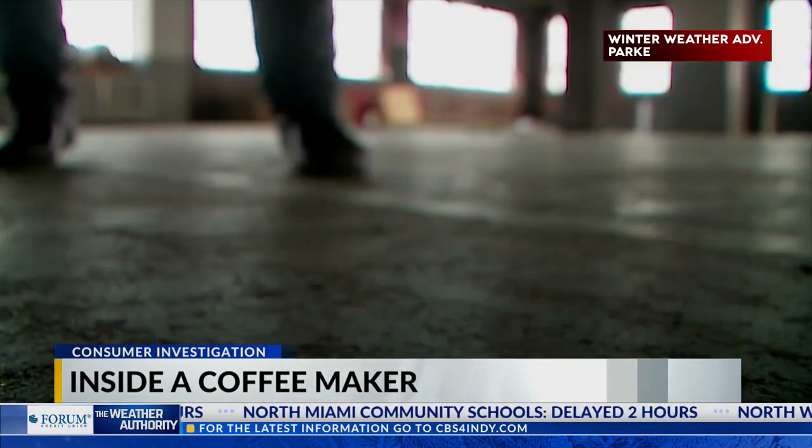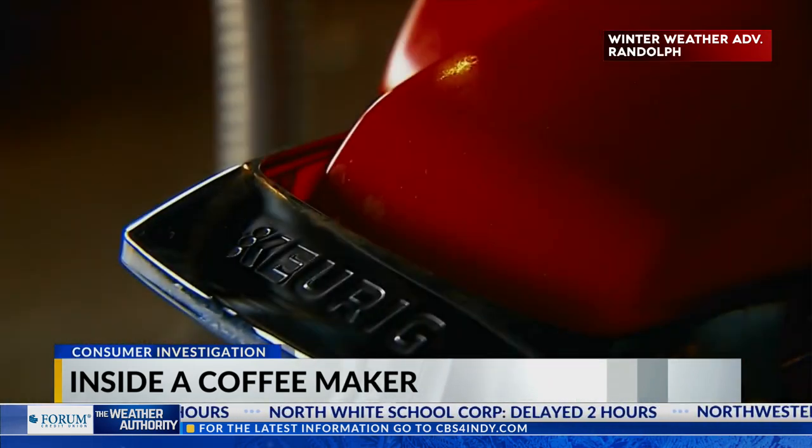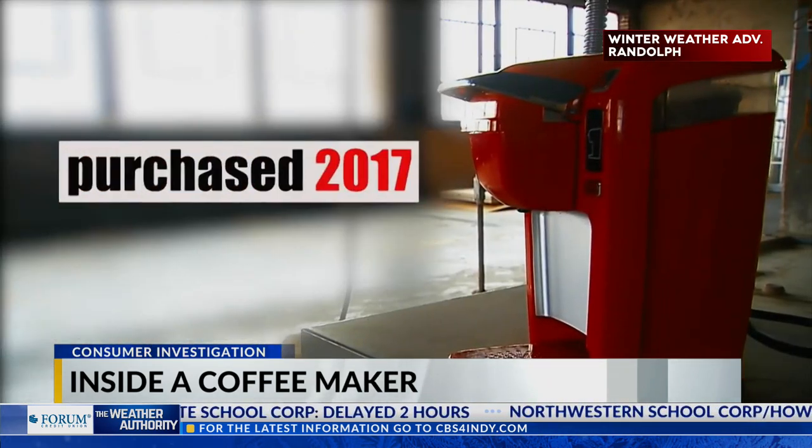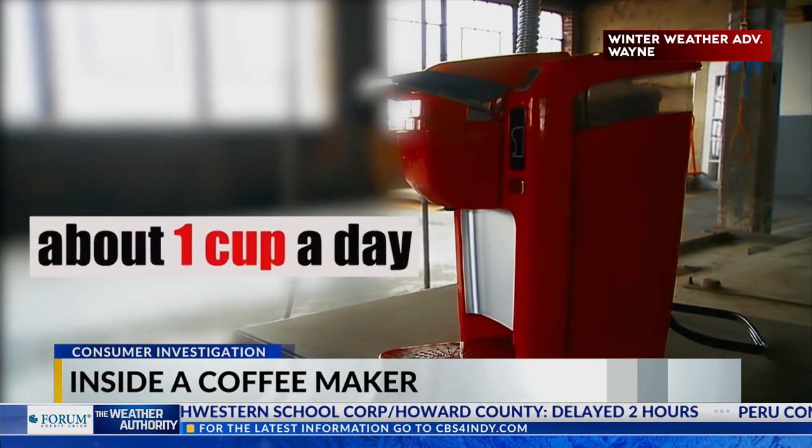As a coffee connoisseur myself, I'm finding out firsthand. I smashed open this single-serve Keurig. The person I bought this from said they purchased it in 2017 and used it for about one cup a day — that's average.